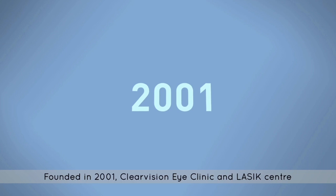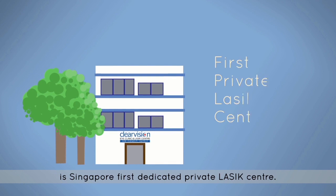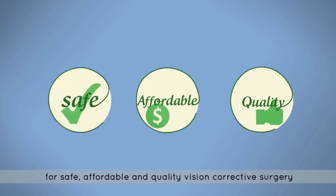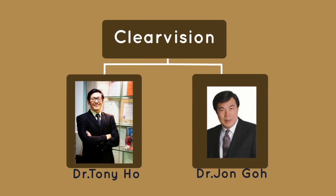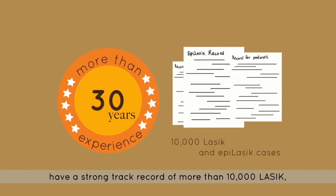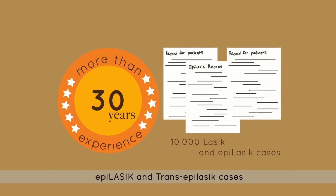Founded in 2001, ClearVision Eye Clinic and LASIK Centre is Singapore's first dedicated private LASIK centre. Since then, ClearVision has built a strong reputation for safe, affordable, and quality vision corrective surgery. ClearVision now has a team of two veteran LASIK surgeons, Dr. Tony Ho and Dr. John Go. Together, they have over 30 years of experience and a strong track record of more than 10,000 LASIK, Epi-LASIK, and Trans-Epi LASIK cases.